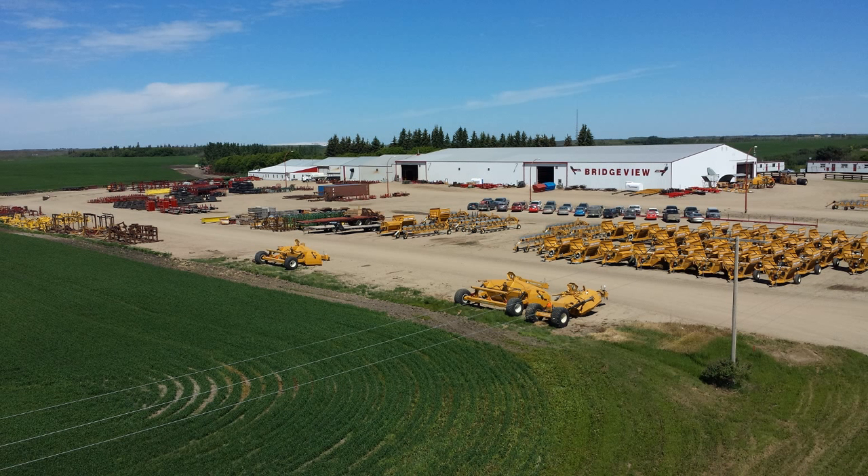At Bridgeview Manufacturing, they're all about making life easier. They've introduced their pull dozer spray pants and pull dozer transformer for landscaping and moving dirt. This equipment is built for rugged prairie conditions, and provides you the power to get your jobs done efficiently. For more information, visit bridgeviewmanufacturing.com.